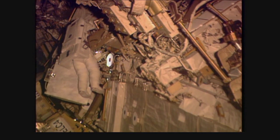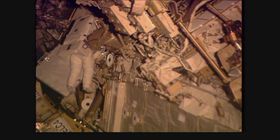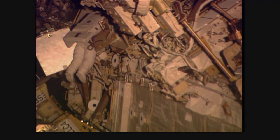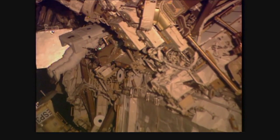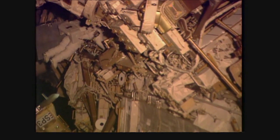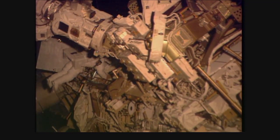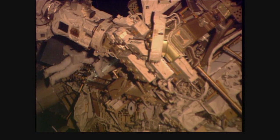Glove looks good. Left glove looks good. Right HAP. Copy, good words. You are clear to ingress the EPFR. Once you do that, you will store the ingress aid and check that all the tethers are clear of the IEA. And then I will ask you to do an IEA inspection — I will ask you for specific words.